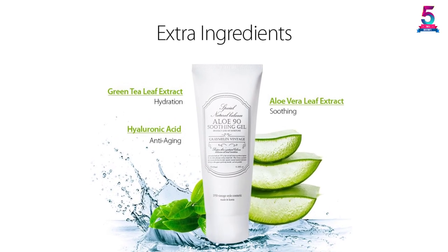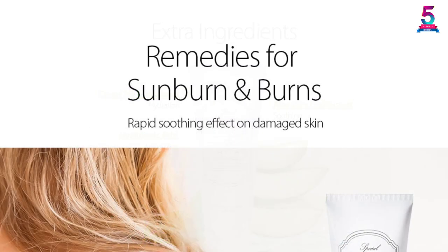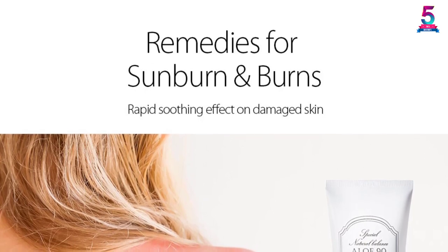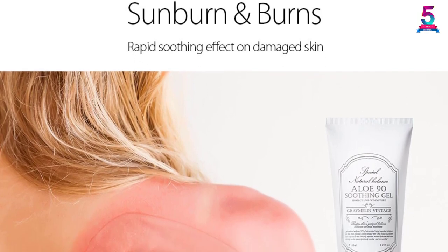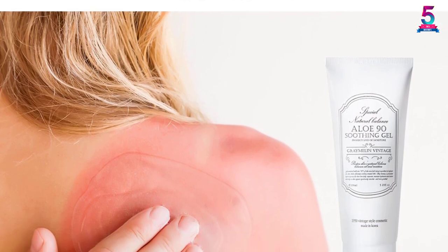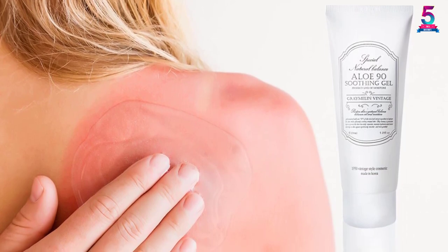It also contains hyaluronic acid and green tea extract for easy application and quick absorption into the skin. This product comes in a very fine and thin consistency. In addition to moisturizing the skin, it also helps soothe the skin from bug bites, rashes, sunburn, and shaving irritation. Advantages include fast absorption, fast acting, spreads evenly, and easy application.